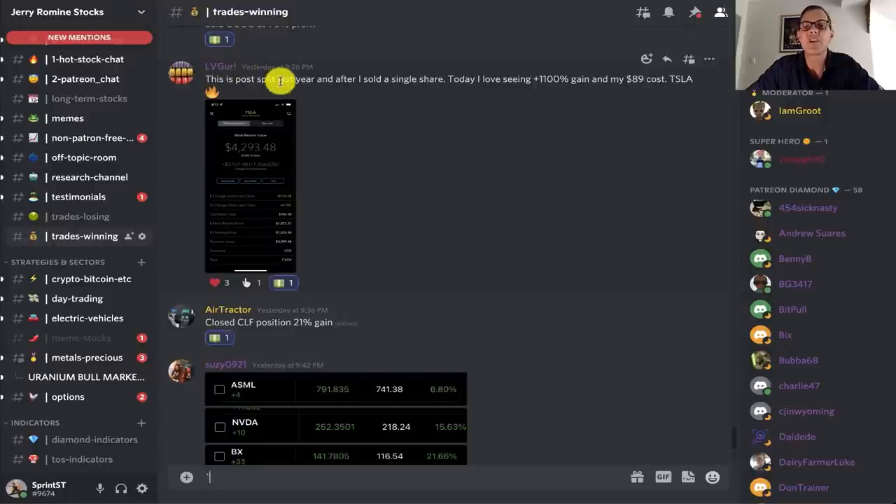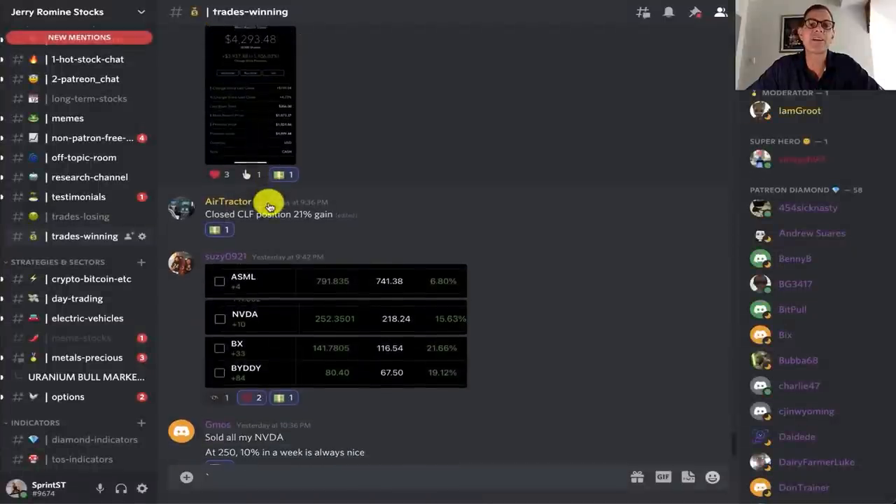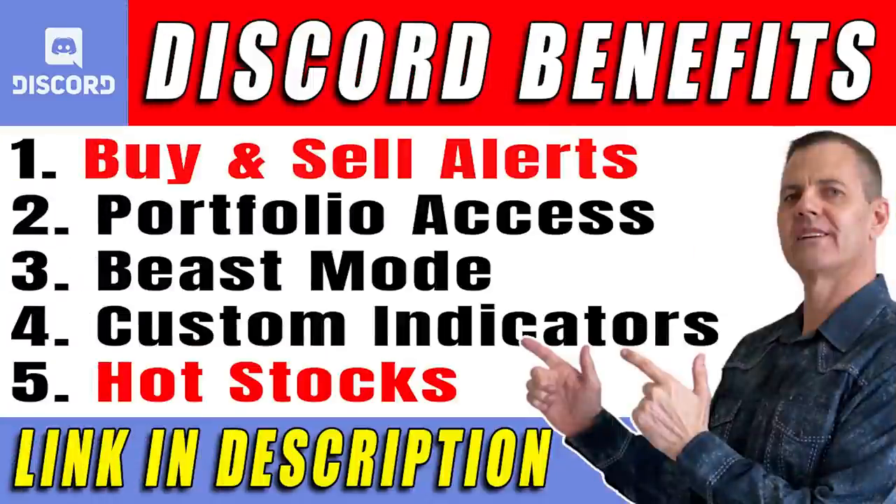Our next one is from Lovegirl: this post split last year and after selling a single share, today there's a 1,100% gain with an $89 cost on Tesla — that's a $3,937 gain. And our next one is from Airtractor, who closed a CLF position for a 21% gain. We've also got Suzy0921 with ASML at 6.8%, NVDA at 15.63%, BX at 21.66%, and BYDDY — an EV company out of China — at 19.12%. And one more: sold all NVDA at $250 for a 10% gain in a week. Check out my Discord for live trading alerts, daily hot stocks, and custom indicators.